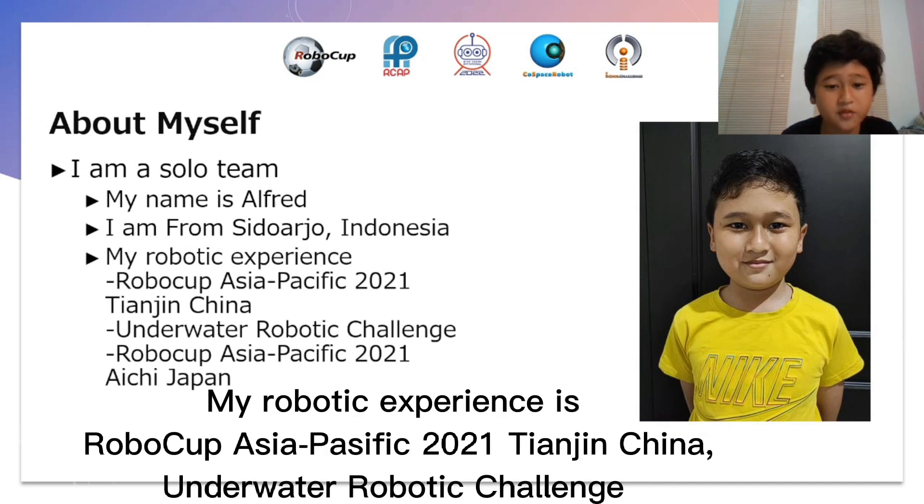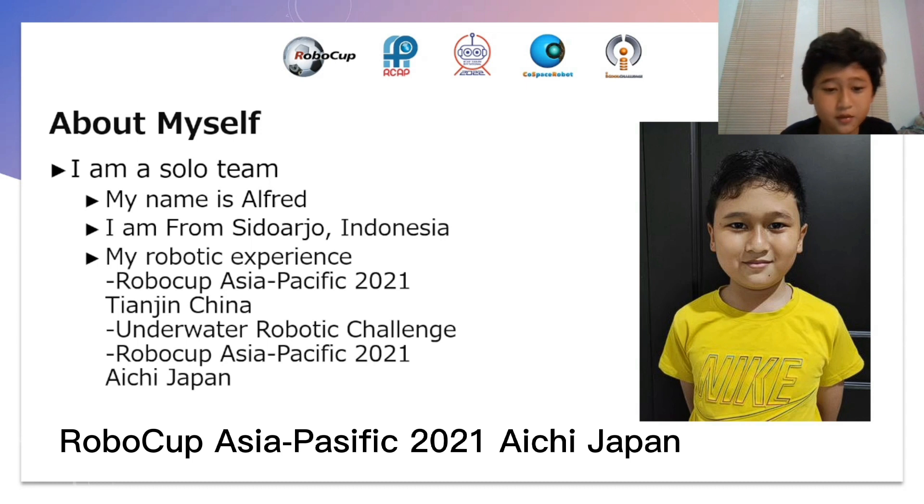My robotic experience is RoboCop Asia-Pacific 2021 contested in China, and the underwater robotic challenge in RoboCop Asia-Pacific 2021 HH1.